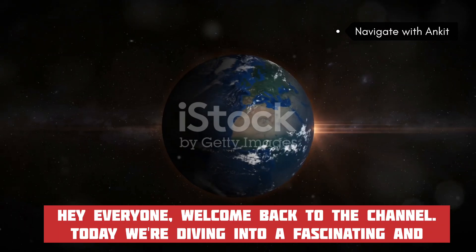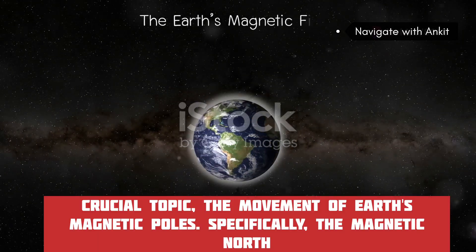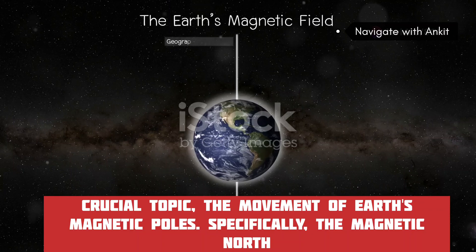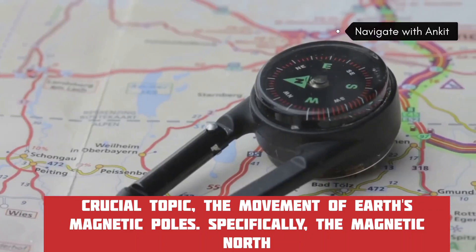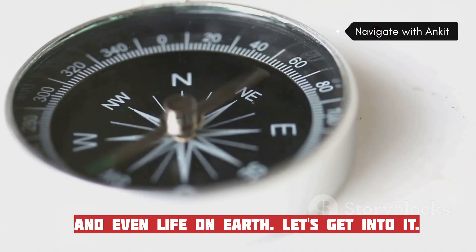Hey everyone, welcome back to the channel. Today we're diving into a fascinating and crucial topic: the movement of Earth's magnetic poles. Specifically, the magnetic north pole is shifting rapidly, and it's causing some serious implications for navigation, technology, and even life on Earth. Let's get into it.